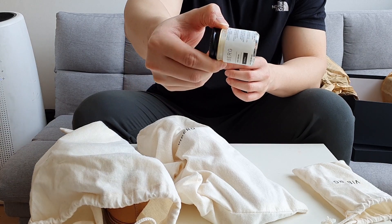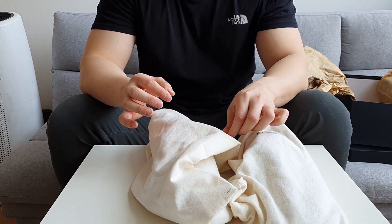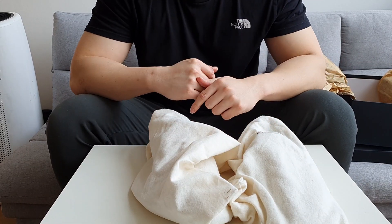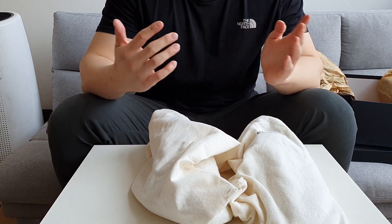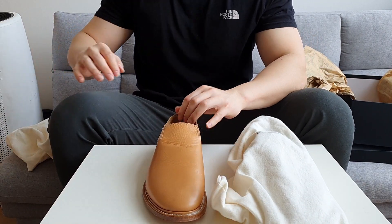Two dust bags. I love shoes that come with dust bags so I can store the shoes when I'm not wearing them for a while — I can put them in a dust bag and pack them away. Here we go.